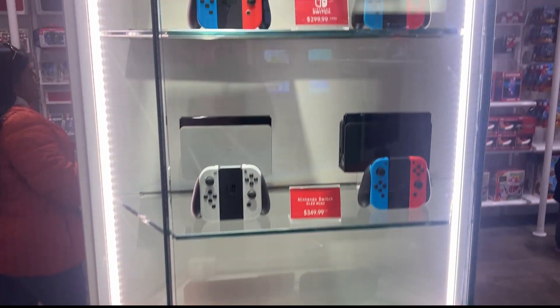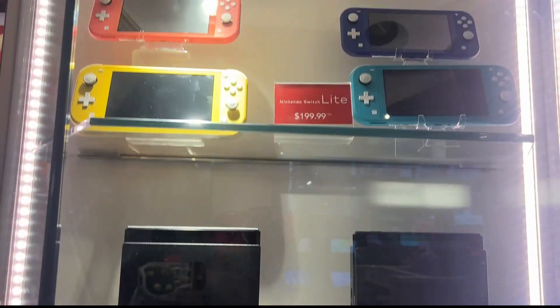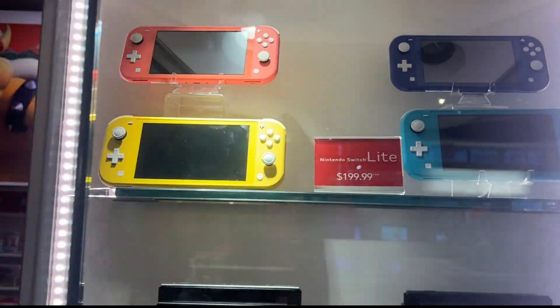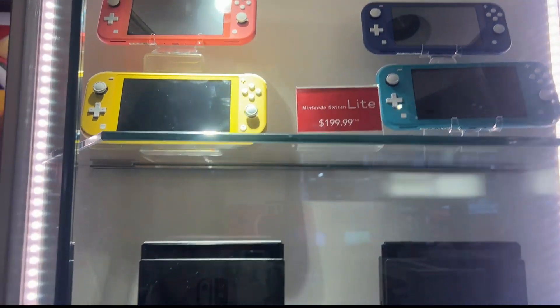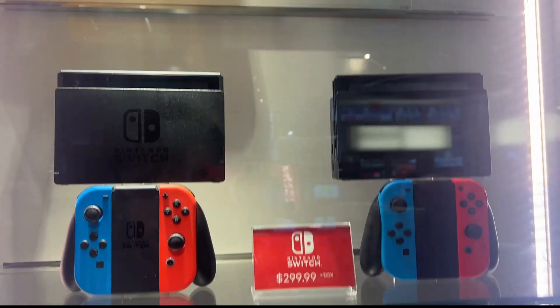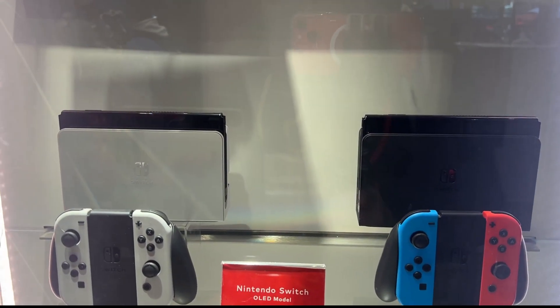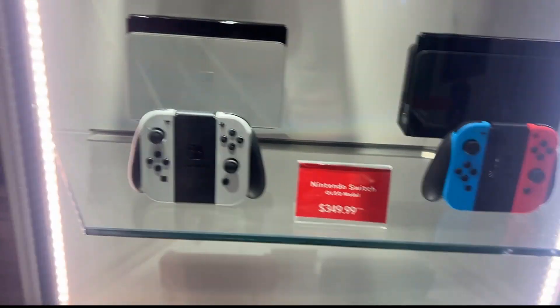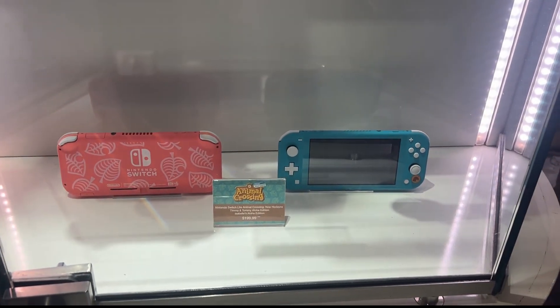Recent Nintendo Switch systems that released — you got all the Switch Lite colors. My favorite is the GameCube-looking one; I wouldn't mind any of them. The base Switch, the OLED switches — version 1, 2, the white — and the Animal Crossing switches.